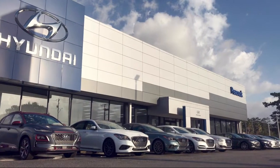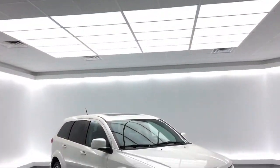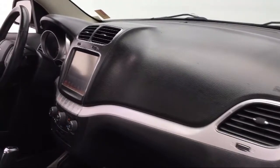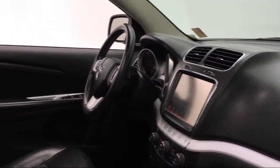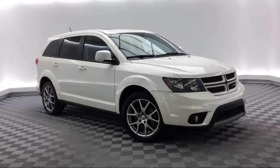Welcome to the Peacock Hyundai of Savannah. Here's a look at another one of our great vehicles from our extensive inventory. It comes equipped with steering wheel controls, heated front seats, third row seating, Sirius XM satellite radio, and sports suspension.